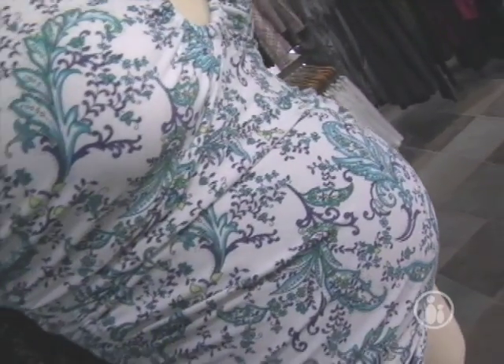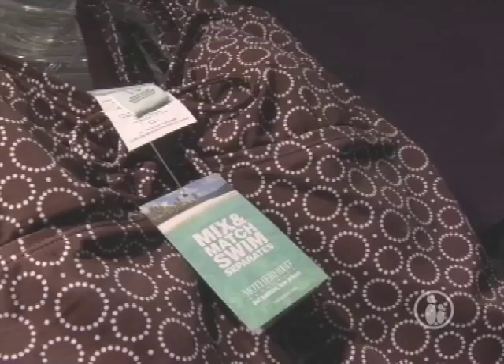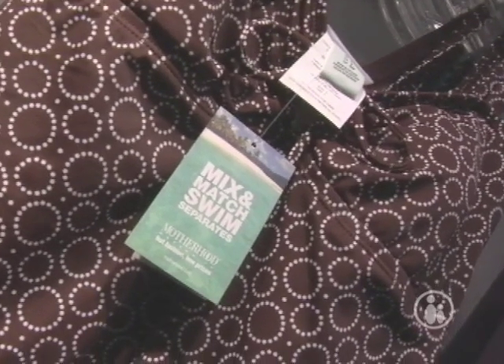It flatters most figures and we have a lot of different options with side ruching and adjustable tops and bottoms. Our swimsuits come as a set and we also have separates for swim as well. That sounds perfect. And you have some styles to show us today? We sure do. Alright, let's check them out.